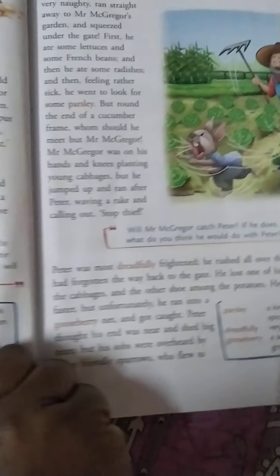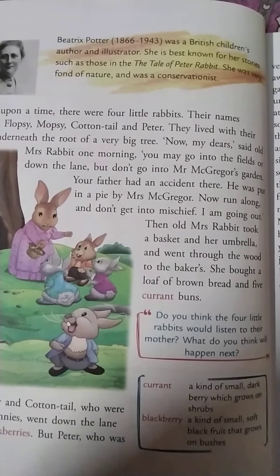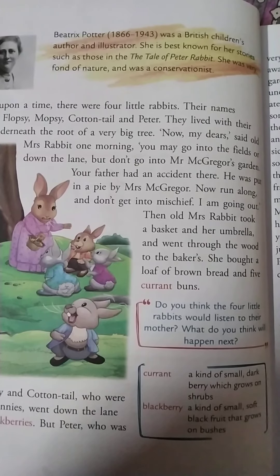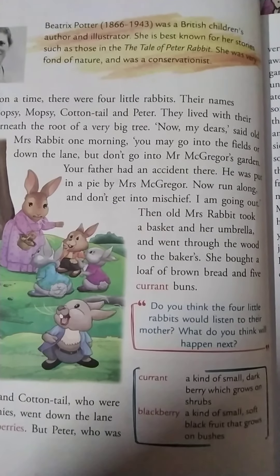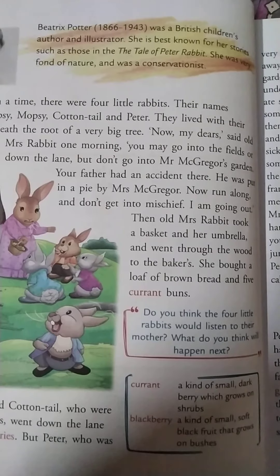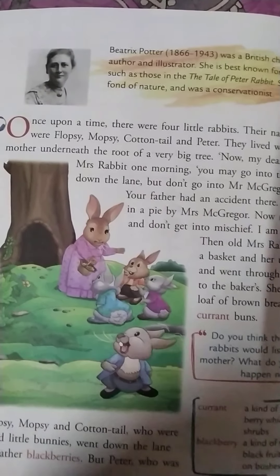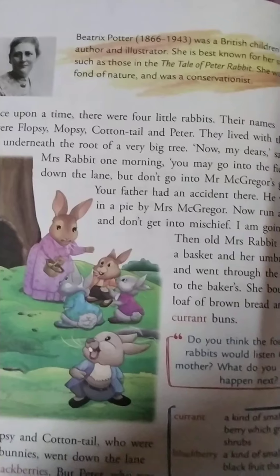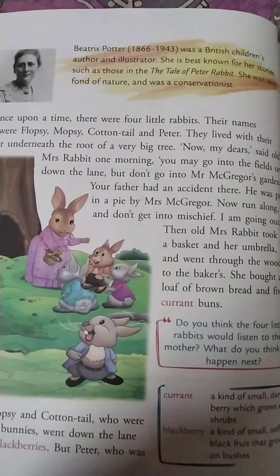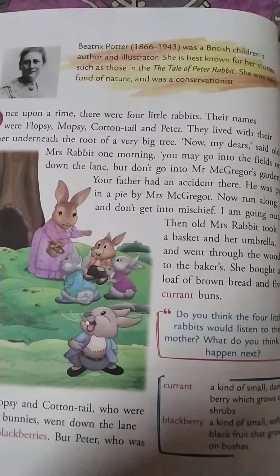Let's turn to a new lesson: Peter enters the garden. Beatrix Potter, 1866 to 1943, was a British children's author and illustrator. She is best known for her stories such as The Tale of Peter Rabbit. She was very fond of nature and was a conservationist. She was the British English author who wrote this lesson — the story of The Tale of Peter Rabbit. She was fond of nature — things around us.